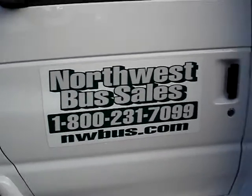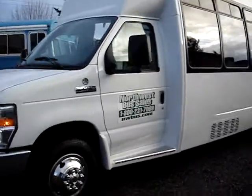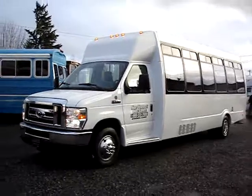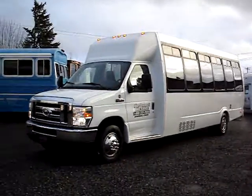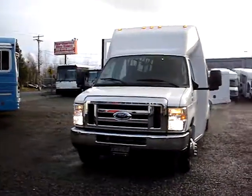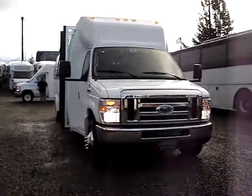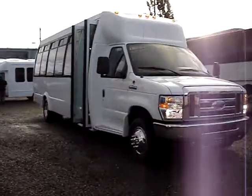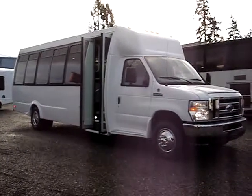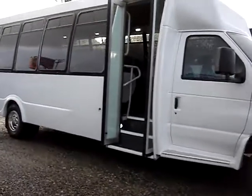Hello, this is Lane with Northwest Bus Sales. I'd like to give you a video tour of a 2011 Ford Federal Spirit 27. It's a 24-passenger shuttle bus with rear luggage, powered by the Ford Triton V10 6.8-liter gas engine along with the Ford five-speed automatic transmission, both of which are covered under a five-year, 60,000-mile warranty.